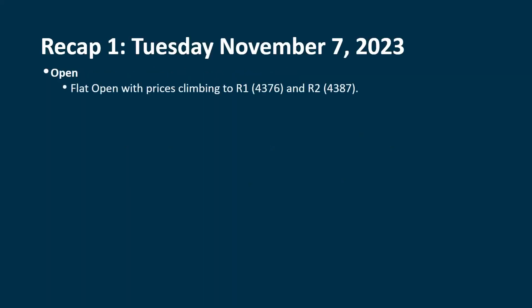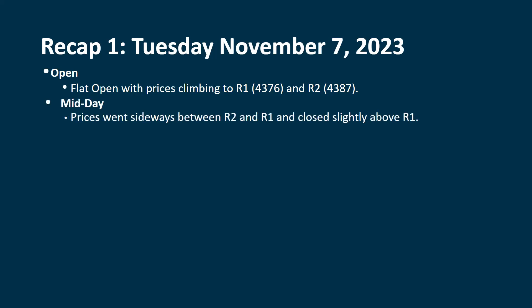Let's go back and talk about what happened. We had a pretty flat open. The futures were actually negative. Europe was having some difficulties, but then we started to switch over and come back to the unchanged level, and slightly positive by the time things opened in the U.S., but it still produced a flat open. After that, prices climbed up to R1 at $43.76, and we got up to R2 at $43.87. Monday's session was so flatlined that the R and S levels for Tuesday's session were not that far apart. As the day went on, we went sideways between R2 and R1 — they were really close to each other — and we closed slightly above R1.